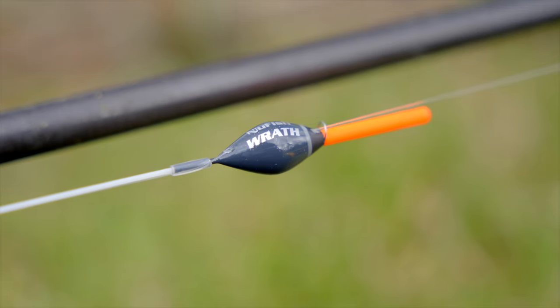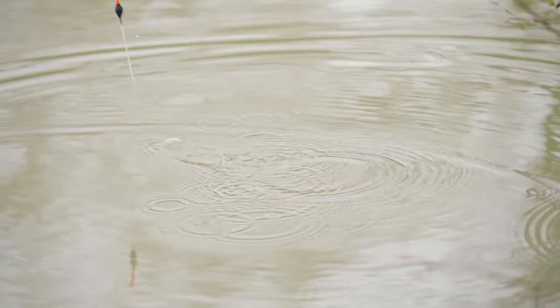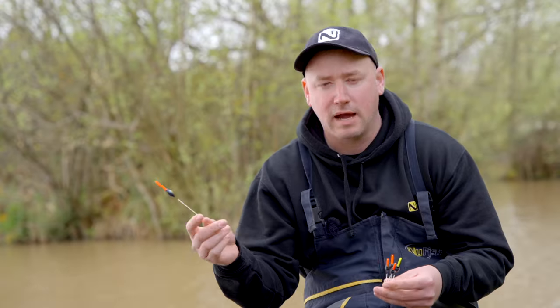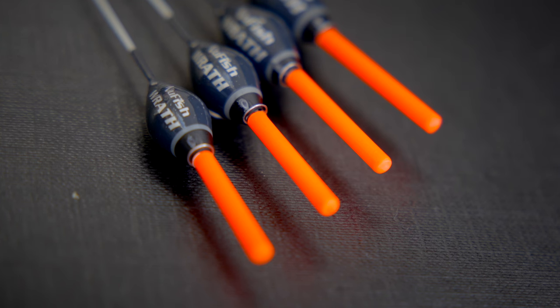It's a strong, strong, reliable float that can be used for all types of baits — fishing corn, meat, hard pellets, worms, even double worm. This will be a float that can cover everything. It's all about being able to see the float, and on a day with a bit of a ripple and white water when you're struggling to see your float, this is the float for me.